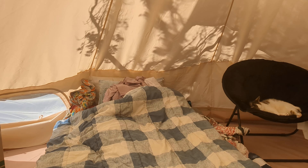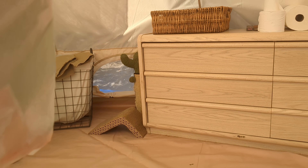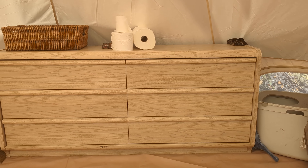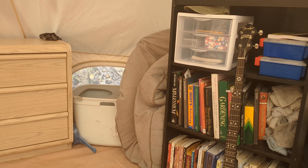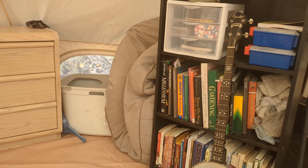Alright, so we got the bed, we got the cat, clothes basket for dirty clothes, scratching posts, clothes and various junk in the drawers, litter box with ventilation directly above it so I don't have to smell it.